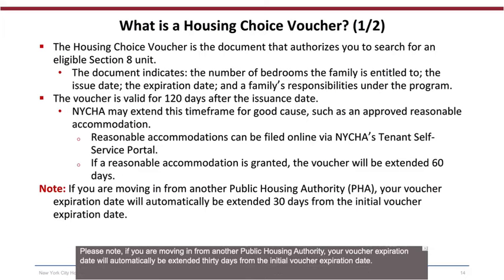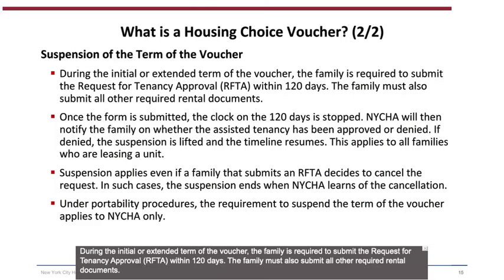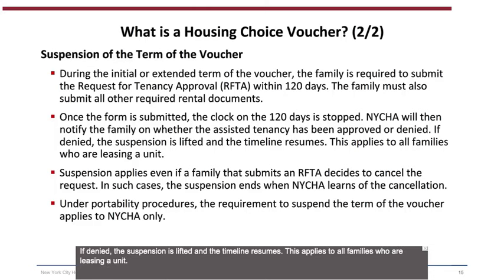Please note: if you are moving in from another public housing authority, your voucher expiration date will automatically be extended 30 days from the initial voucher expiration date. Suspension of the Term of the Voucher: During the initial or extended term, the family is required to submit the Request for Tenancy Approval within 120 days and all other required rental documents. Once the form is submitted, the clock on the 120 days is stopped. NYCHA will then notify the family whether the assisted tenancy has been approved or denied. If denied, the suspension is lifted and the timeline resumes. This applies to all families leasing a unit.